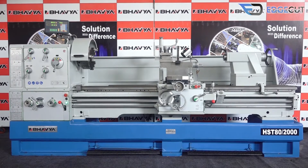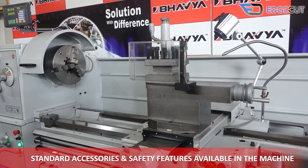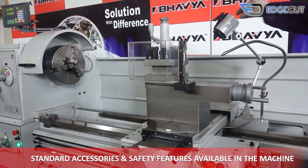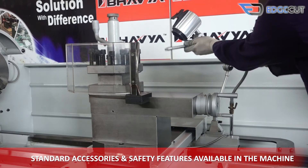The standard accessories and safety features that come with the machine are: chuck safety guard, tool post guard, foot brake, lead screw guard, machine lamp, and inbuilt coolant system.